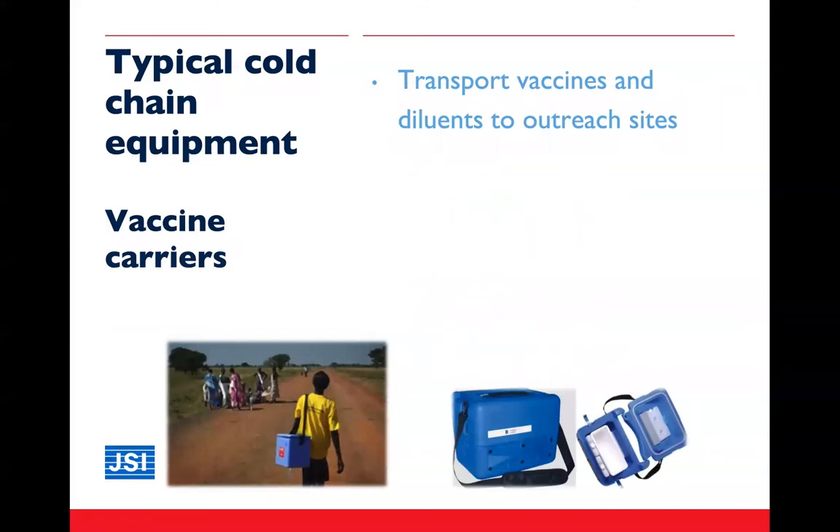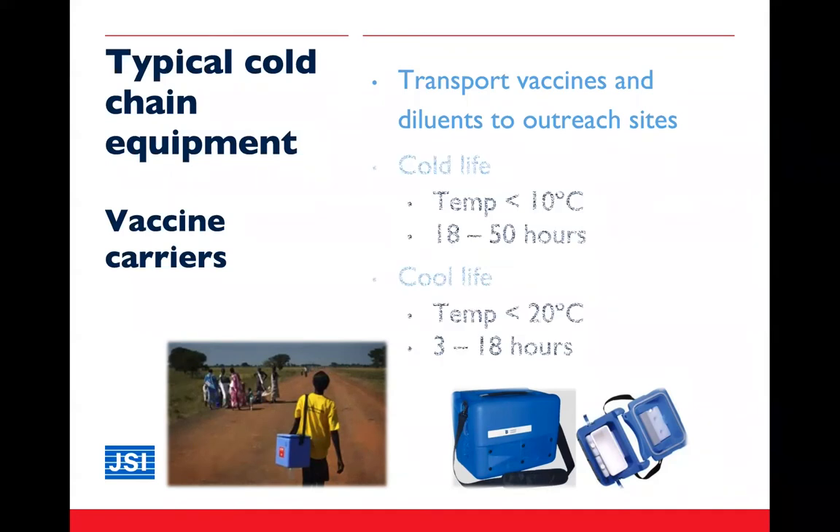Next we have vaccine carriers, which look similar to cold boxes but are smaller and easier to carry. They are generally used to transfer vaccines to outreach sites and can also be used for very short-term storage if needed. Current pre-qualified vaccine carriers have a cold life with frozen ice packs of between 12 and 15 hours at 43 degrees Celsius, and a cool life with cold water packs of between 3 to 18 hours.